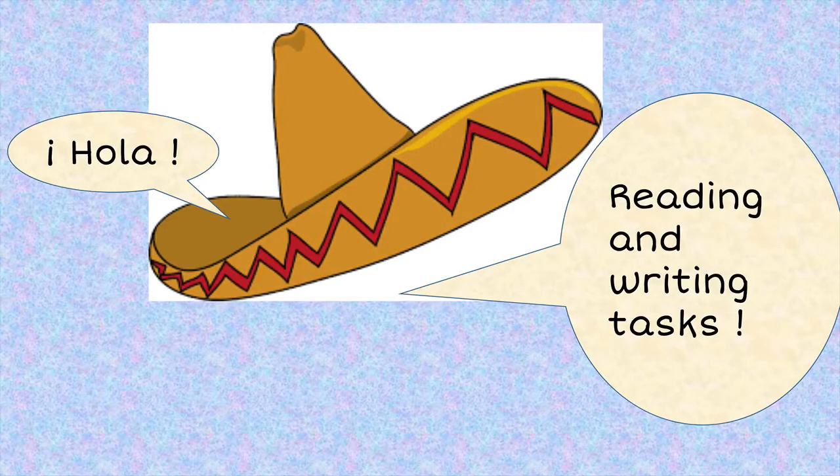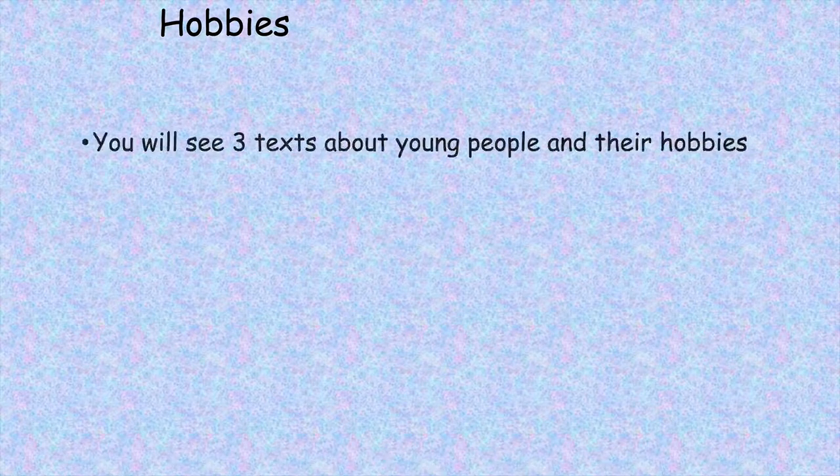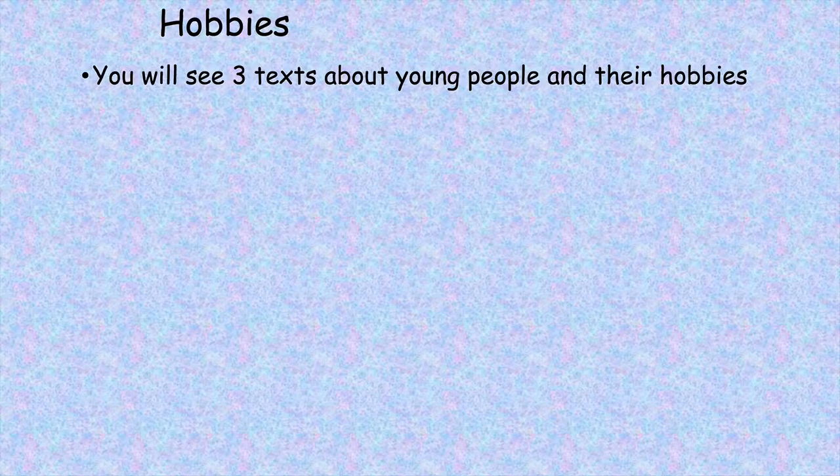Hola! Reading and writing task. 8 words to find. You will see three texts about young people and their hobbies.